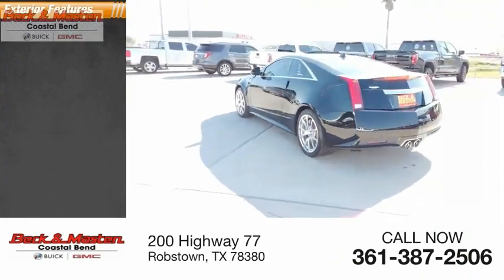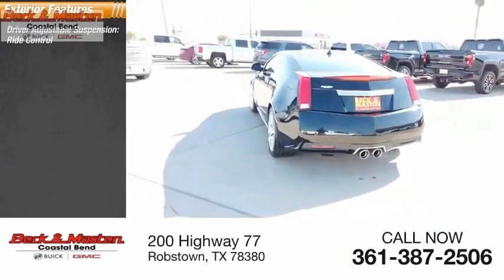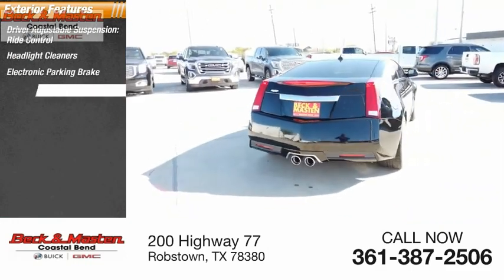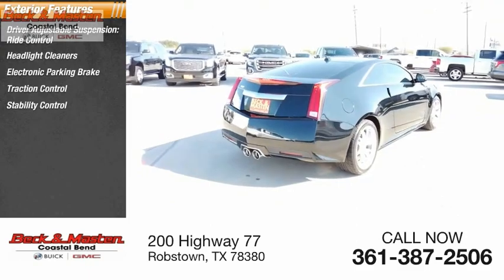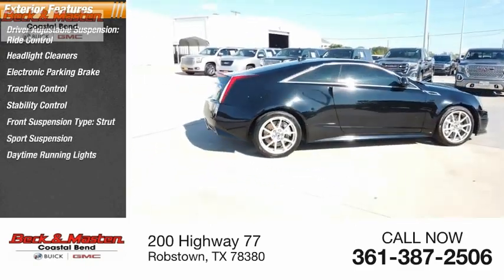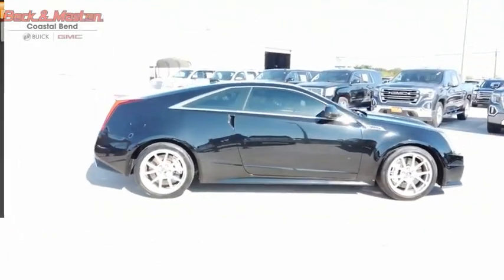Here are some of this vehicle's great options: driver adjustable suspension, rod control, headlight cleaners, electronic parking brake, traction control, stability control, front suspension type strut, sports suspension, daytime running lights, fog lights, and ambient lighting.